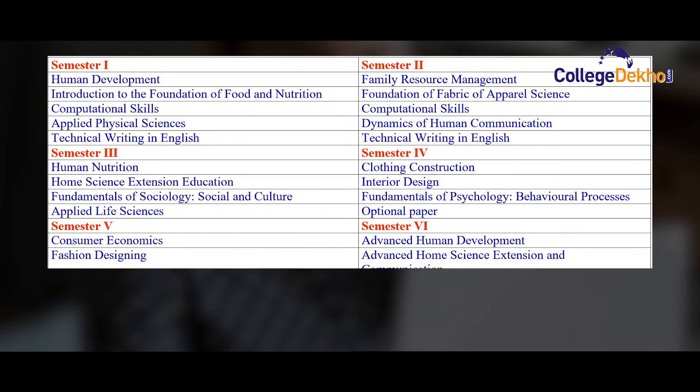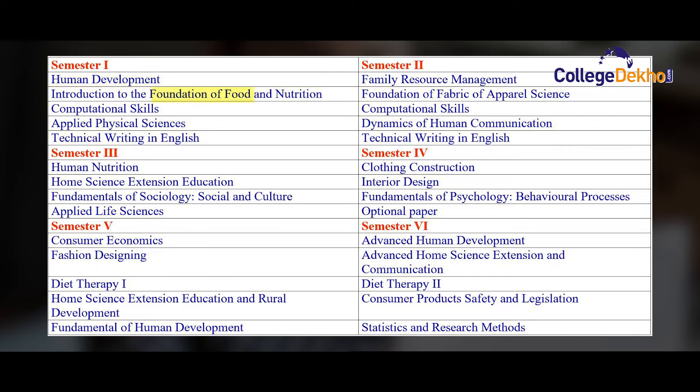In the first semester, students will learn about Human Development, Introduction to the Foundation of Food and Nutrition, Computational Skills, Applied Physical Sciences, and Technical English and Writing. In the second semester, they learn about Family Resource Management, Foundation of Fabric and Apparel Sciences, Computational Skills, Dynamics of Human Communication, and Technical Writing and English.